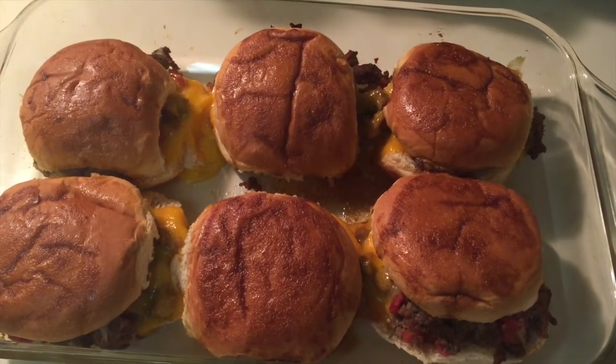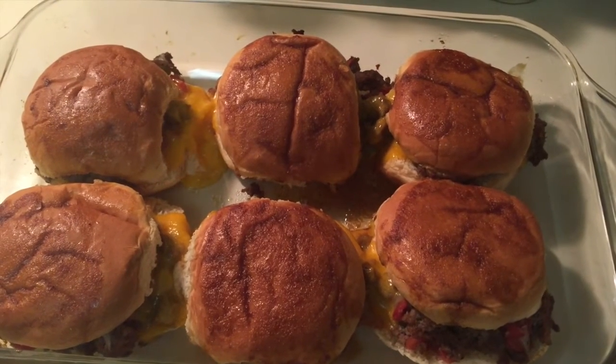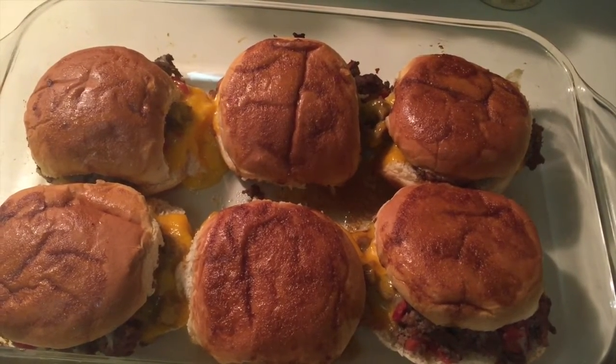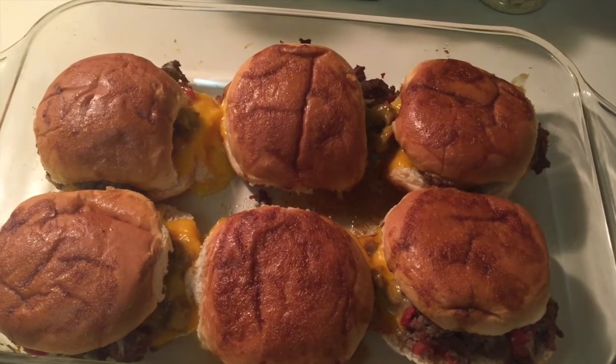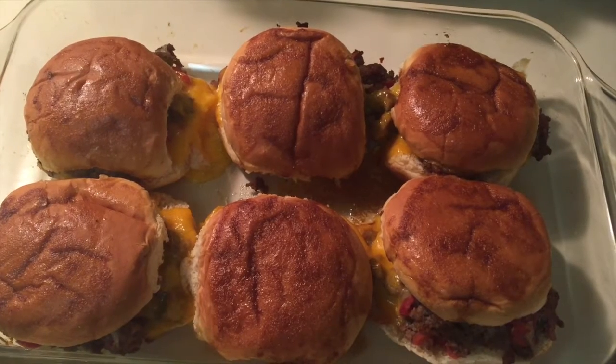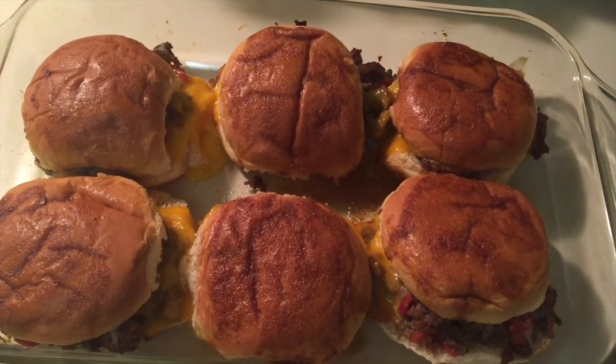You put it on dinner rolls and there's a glaze that you put on top — a buttery brown sugar glaze to give it a sweetness. It tastes really, really good. We just served it with some frozen french fries popped in the oven, and that's what we had for dinner on Tuesday.